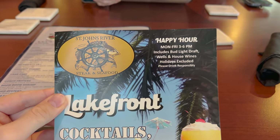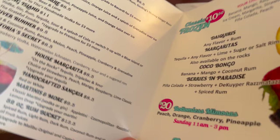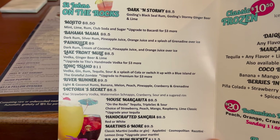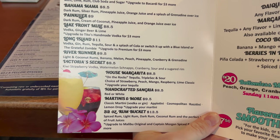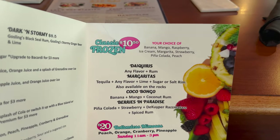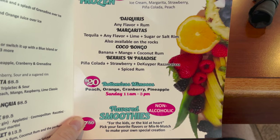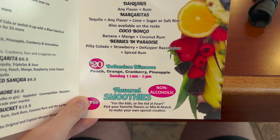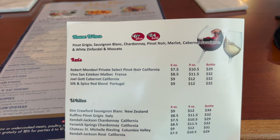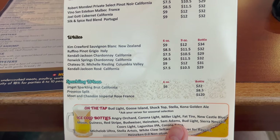Here's a look at the drink menu. Happy hour is Monday through Friday 3 to 6. Cocktails include St. John's on the rocks, a lakefront mule, Long Island tea, Victoria's Secret, margarita, and a 32-ounce rum bucket. They also have classic frozen options — daiquiris, margaritas, and bottomless mimosas on Sunday 11 to 3, plus flavored smoothies for kids. On the back we have house wines, reds, whites, sparkling wines, on tap, and ice cold bottles.